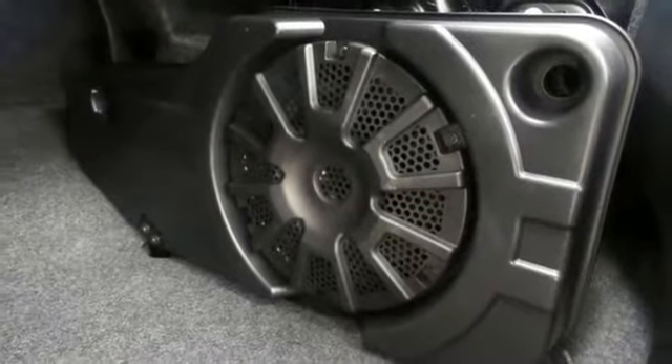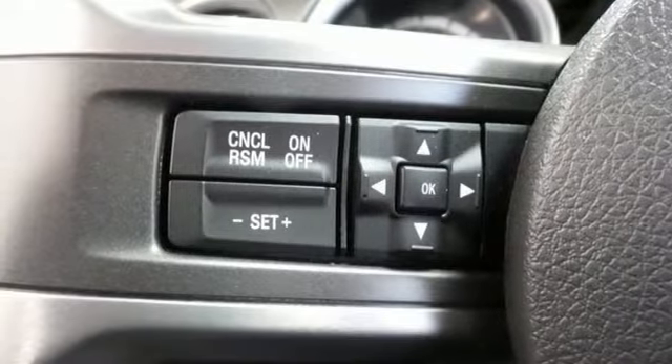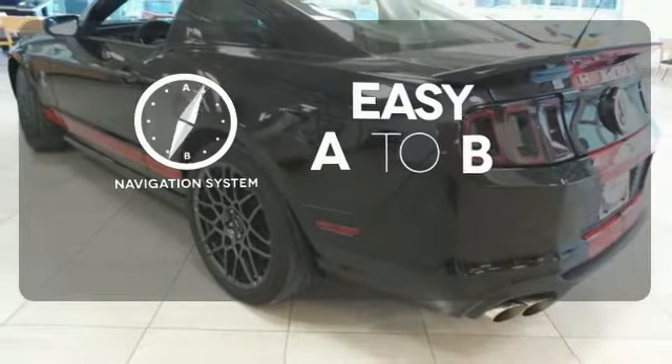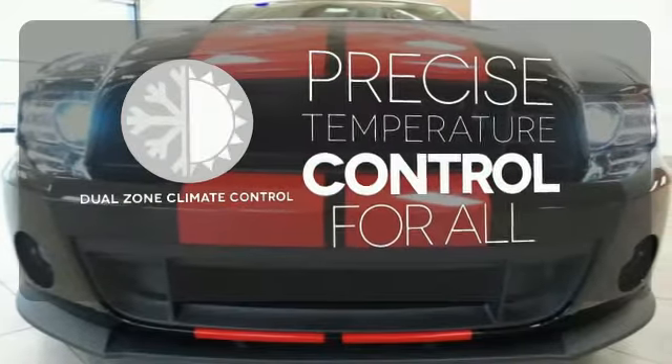Inside, it has ambient lighting, leather-trimmed bucket seats, shaker premium audio and sync technology. Feel confident getting from point A to point B with the navigation system. No one will complain about the temperature with the dual-zone climate control.